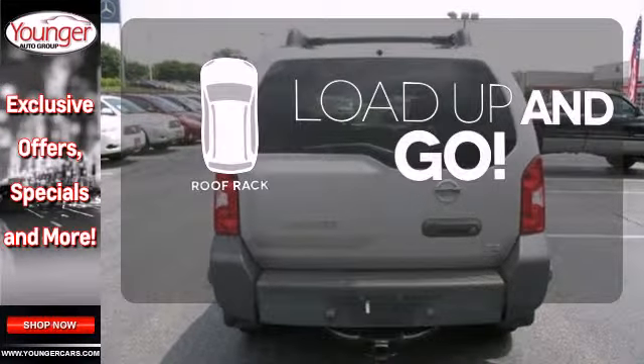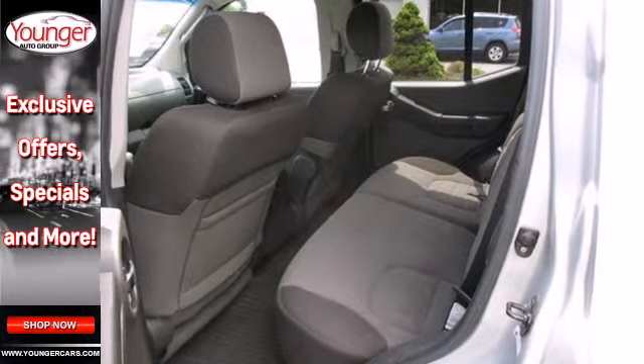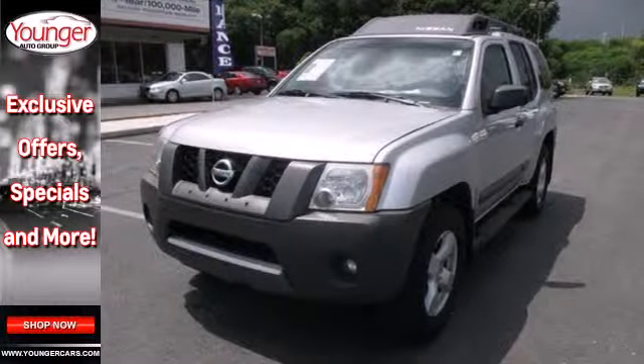Load up and go. Bring along all your gear with a handy roof rack. There's no such thing as status quo when it comes to the Xterra. This popular SUV gets better every year with improved performance, comfort, style and safety.